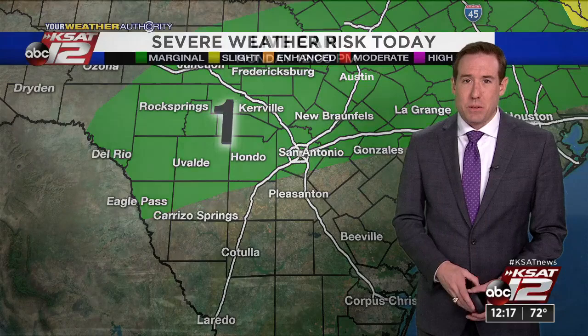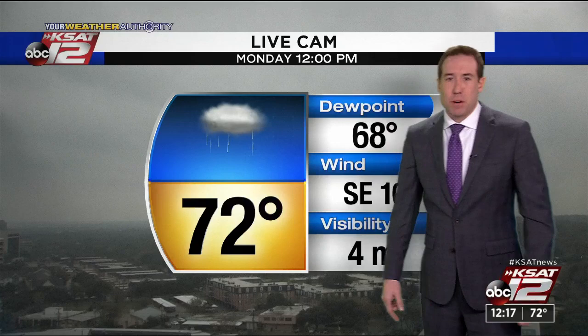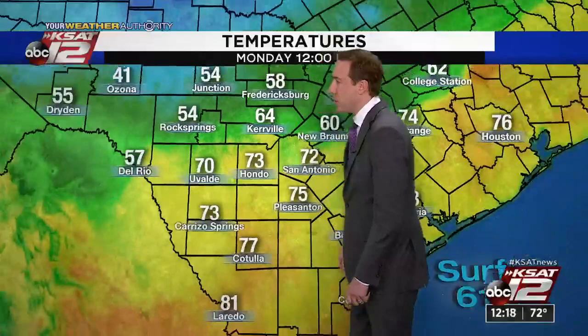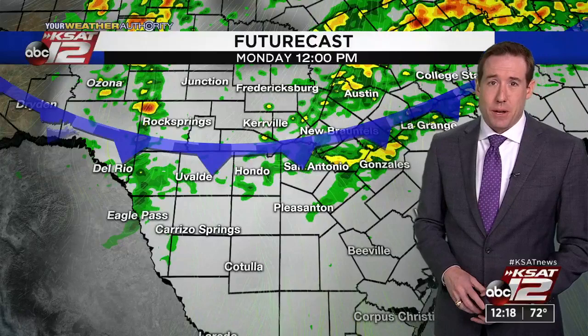Outside right now: cloudy skies, a little bit of rain coming down, 72 degrees at the airport, dew point at 68, southeast winds at about 10. Here around Bexar County we're still in the low 70s, but going north behind the front — 65 in Comfort, 64 in Kerrville, 58 right now in Fredericksburg. This cool air will slowly move into the area today and temperatures in San Antonio will start to fall. By midday we have showers and storms, but by 6 o'clock the front moves south and we'll see a little bit of a break in the action.